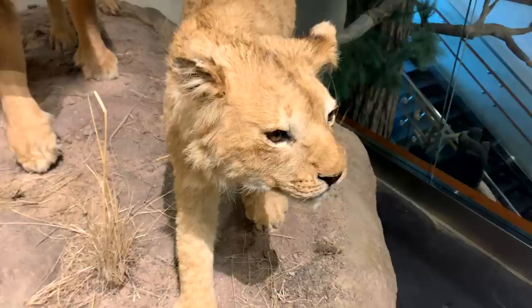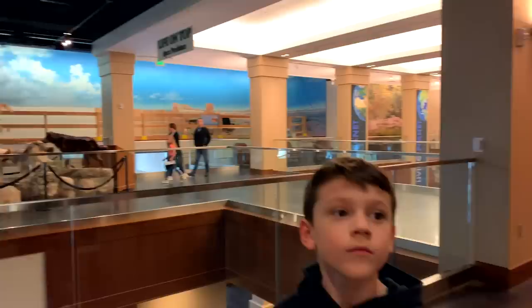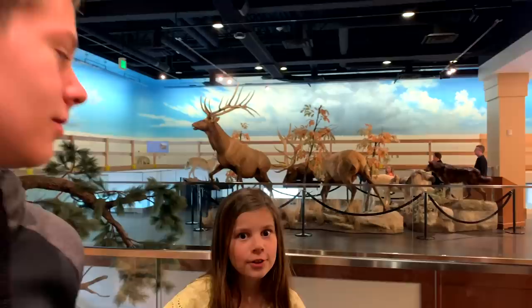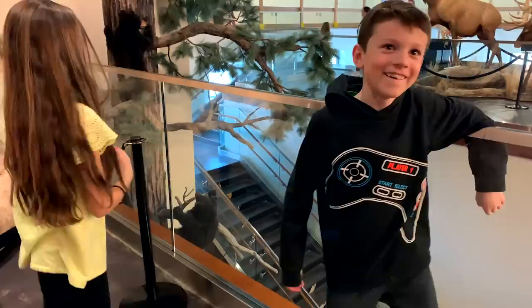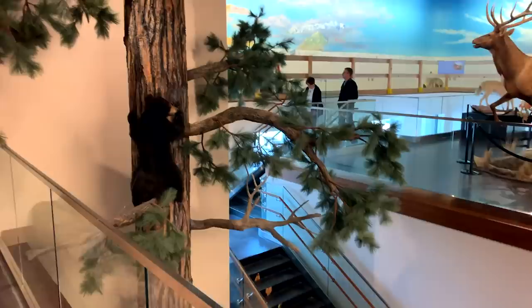Now, out of all of the animals that we've seen here, which one do you think we should draw? The warthog? The otter? The tree? You think we should draw the tree? The tree with the bear — hey, we haven't drawn a baby bear, that would be kind of cool.